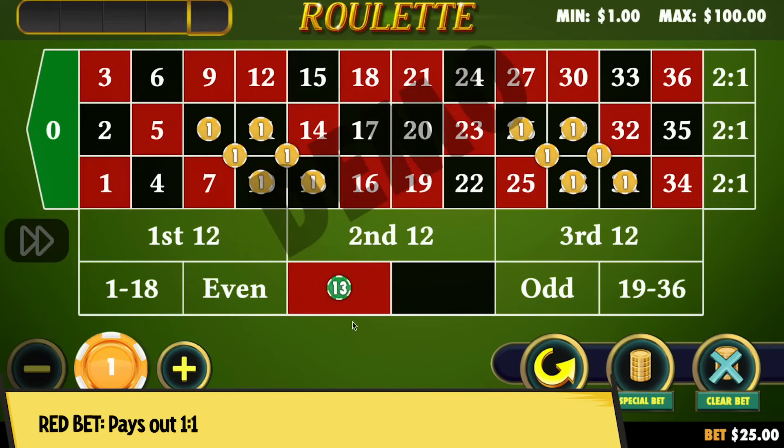If the ball lands on a red number, we get our money back and we win $1. But if the red number is 32, 25, 7 or 14, we will also win the payouts of the corner bet. A corner bet pays out 8 to 1. If the ball lands on a black number from the corner bet, we will win big, because we'll have the payouts of the straight up bet plus the corner bet. Finally, if the ball lands on 0 or a black number where there is no bet, we will have no wins.